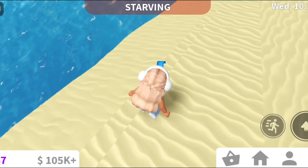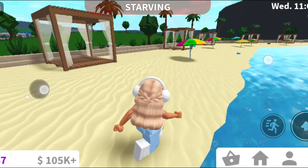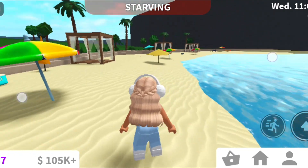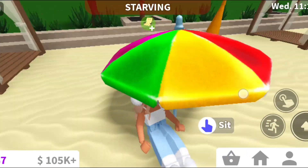Now we are at the beach. This is me kicking the sandcastle. If you walk around, you'll see they've added a bunch of new stuff that we can sit on. You can see it's not loaded, but that's just my Wi-Fi — we're not gonna talk about that.